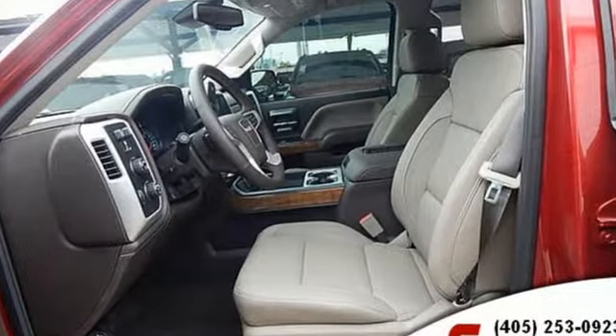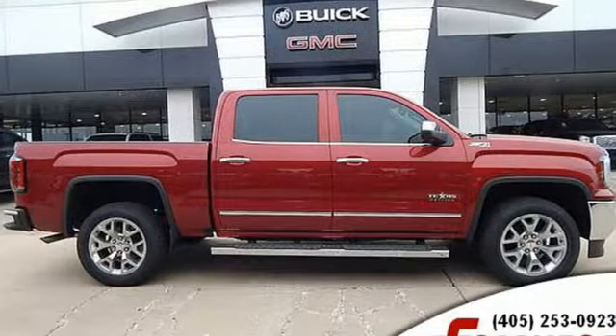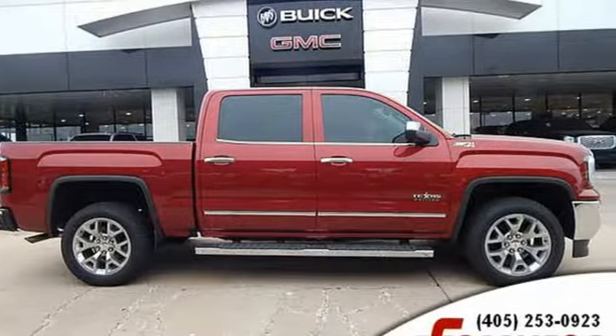GMC — it's not just a vehicle, it's a professional-grade tool. You'll never know until you try. Test drive it today.